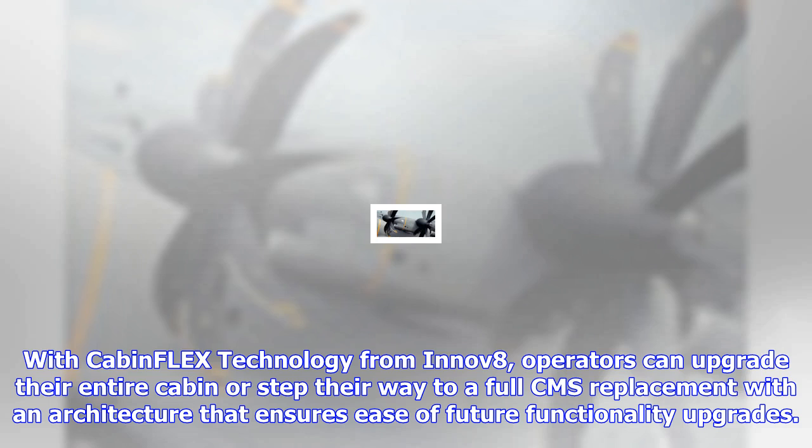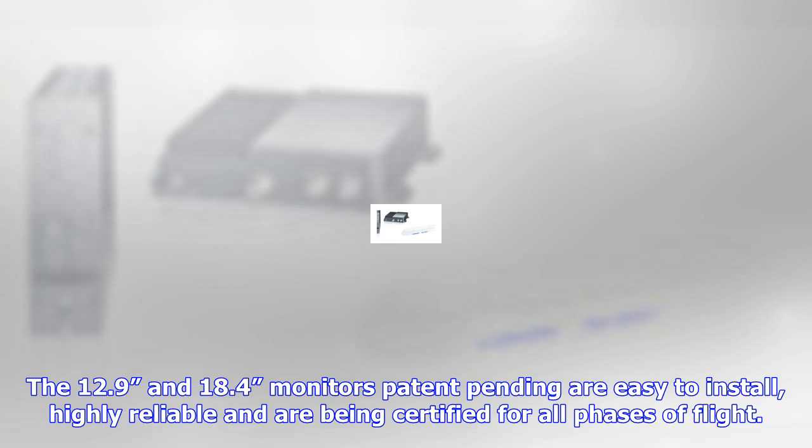operators can upgrade their entire cabin or step their way to a full CMS replacement with an architecture that ensures ease of future functionality upgrades. The 12.9 and 18.4 monitors, patent-pending, are easy to install, highly reliable, and are being certified for all phases of flight.